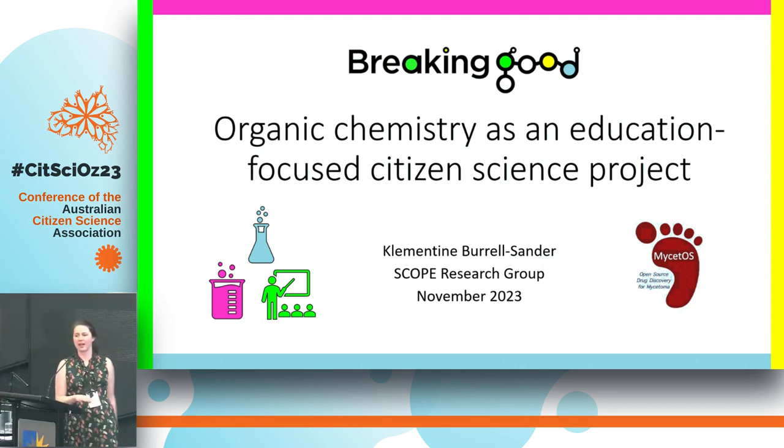Hello, my name's Clementine. I'm a PhD student at the University of Sydney, and most of the time I'm in the lab. I'm a synthetic chemist, but today I'm going to be talking about Breaking Good and Organic Chemistry as an education-focused citizen science project.